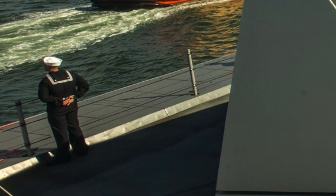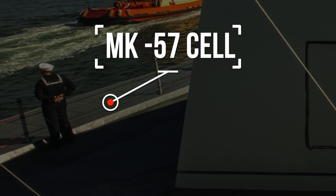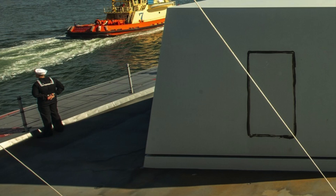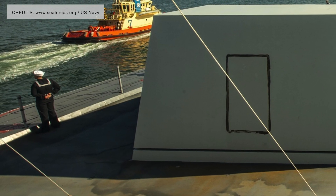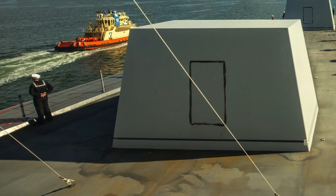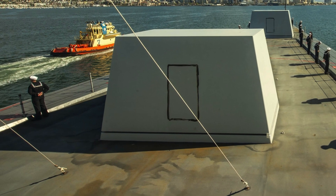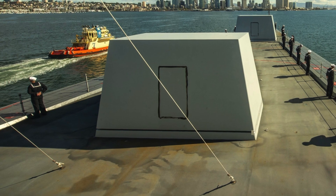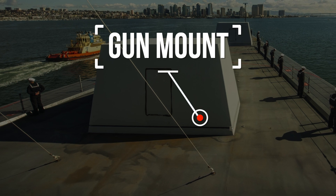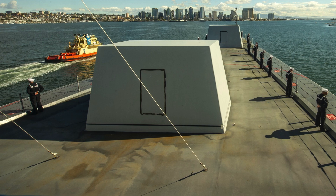The Zumwalt-class destroyers have 80 Mark 57 cells protected by the Peripheral Vertical Launch System, as well as two 155-millimeter guns. Each Mark 57 can carry a single SM-2 or SM-6 long-range surface-to-air missile, ASROC anti-submarine rocket torpedo, or up to four Evolved Sea Sparrow short-range surface-to-air missiles. They can also carry Tomahawks. The two 155-millimeter Advanced Gun Systems were supposed to be capable of engaging targets with precision-guided shells at ranges of up to 60 miles or 95 kilometers.